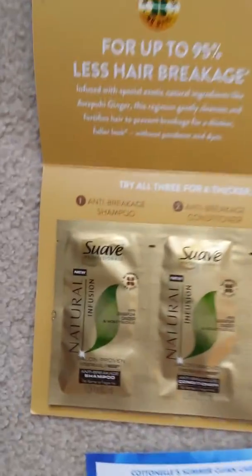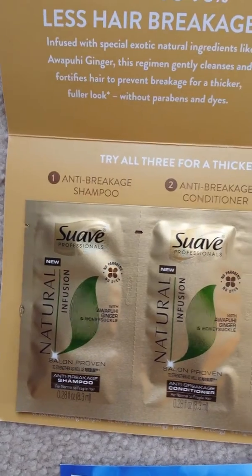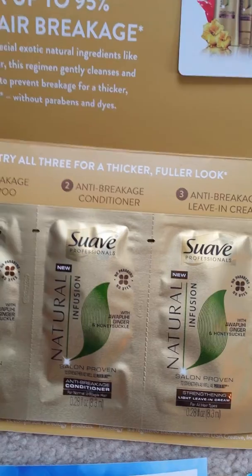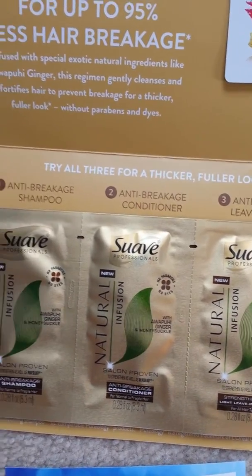Next from Suave, I got some little foil packets of shampoo, conditioner, and strengthening leave-in treatment, which I'm excited to try from their Natural Infusions line.